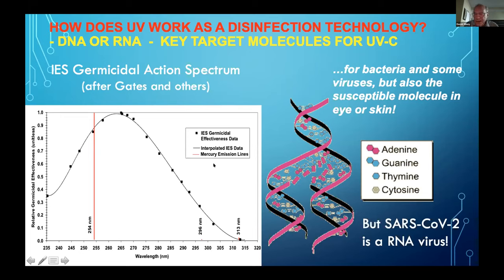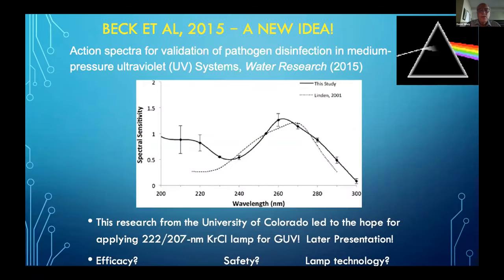You see an action spectrum for inactivation of E. coli, a very common bacterium. This was a common target back in the 40s and 50s. Each bacteria or virus has its own action spectrum and can shift somewhat. But as a general rule, there is quite high efficacy at the primary emission line of the most common germicidal lamp — the mercury low pressure lamp — which is 254 nanometers. We see with this red line a very high effectiveness of well over 80%.